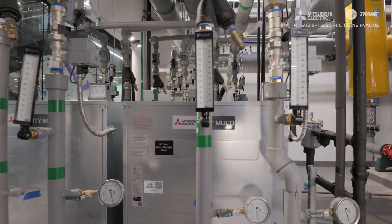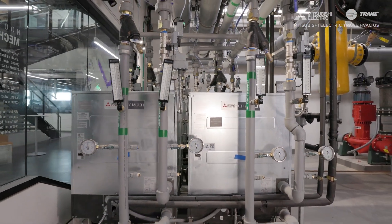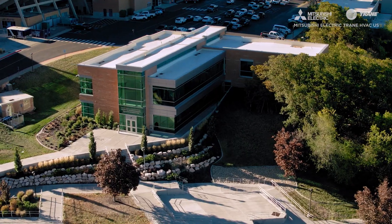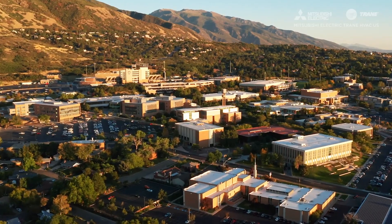Hybrid VRF is now our standard — we have three projects in design right now that will also be hybrid VRF, and our plan, unless something drastic changes, is to convert the rest of the campus to hybrid.